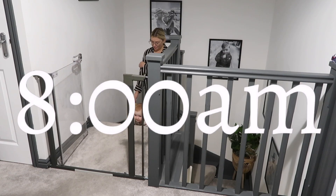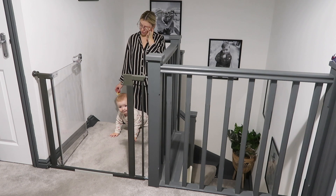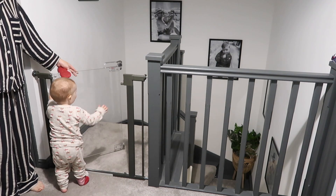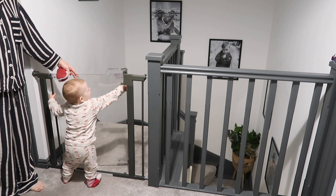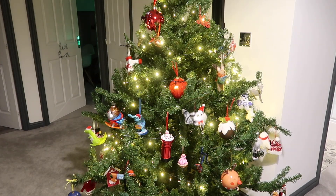At 8am it is time to go upstairs and start getting dressed ready to leave the house. Me and Cooper always go upstairs first and I will just walk around, turn on the lights, open the curtains, and also turn on the lights on the boys' Christmas tree because they have their own little tree on the landing as well.